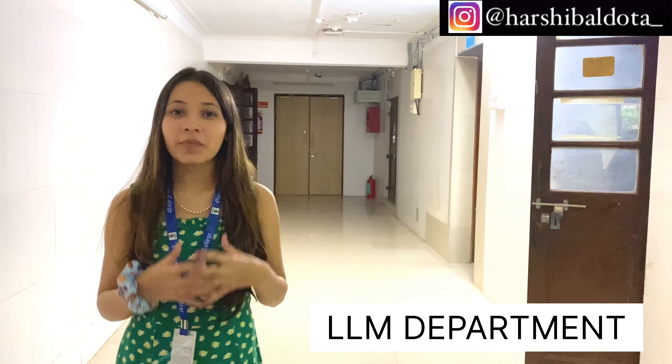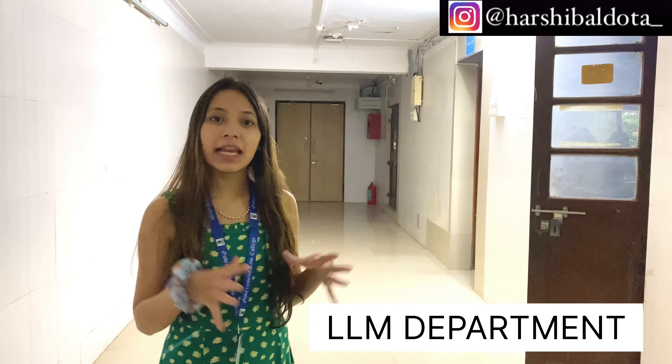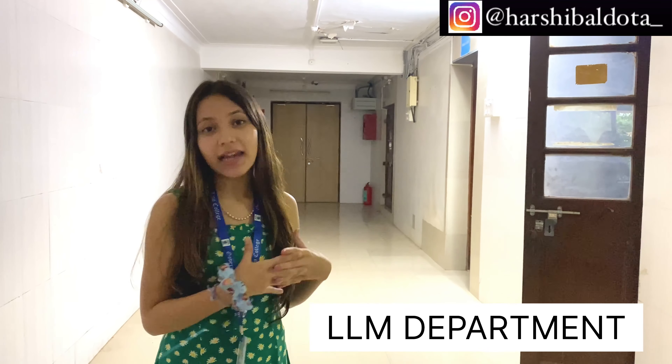This is the first floor of Government Law College Mumbai. Here is the LLM department where the LLM students study and have their classes. This is towards the left hand side when you go up the staircase.